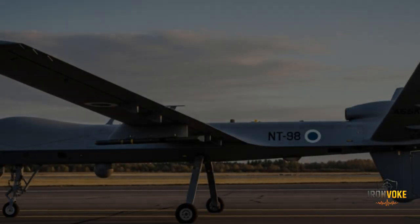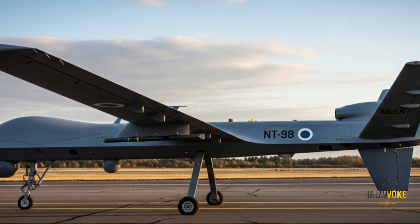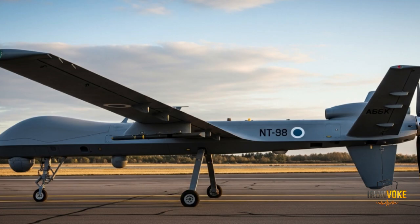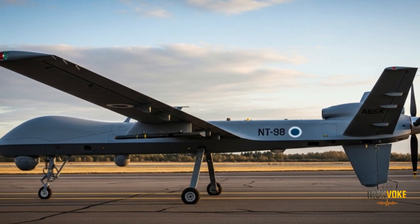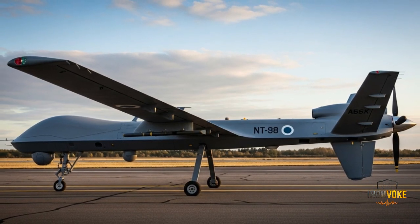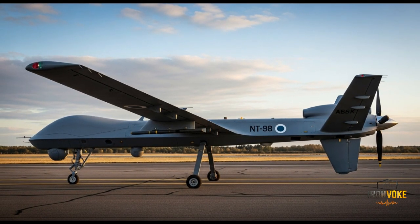The Heron TP is powered by a Pratt & Whitney PT-6A turboprop engine, capable of producing over 1,200 horsepower. This allows it to reach speeds of up to 220 knots, or around 400 kilometers per hour. The UAV is also designed to operate at altitudes exceeding 45,000 feet, putting it well out of reach of most surface-to-air threats. Its size allows flexibility to carry multiple payload types, from surveillance sensors to precision-guided weapons — making it a centerpiece of Israel's UAV arsenal.